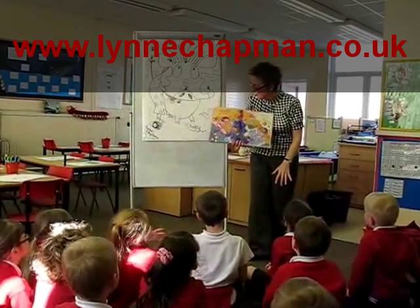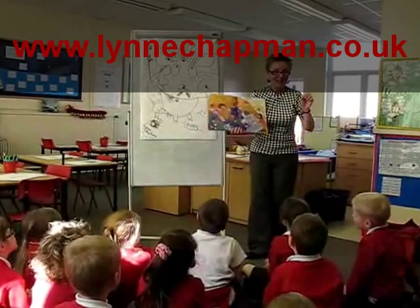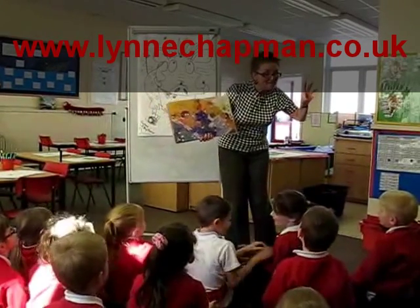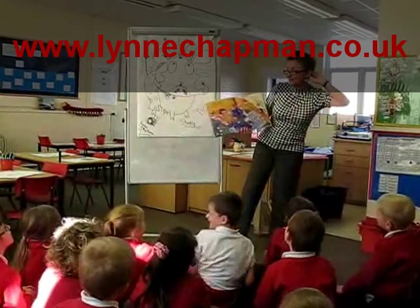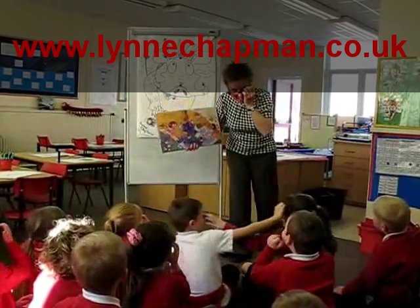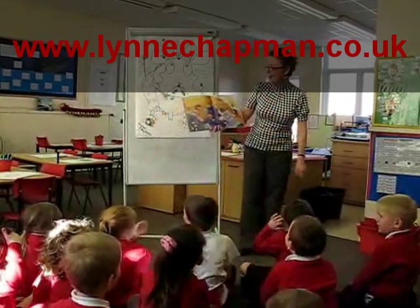Are you ready for the chorus? Down came some tickly-quickly flies, and they tickled their ears, and they tickled their eyes. Uh-oh.